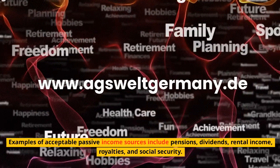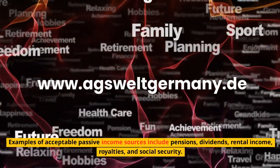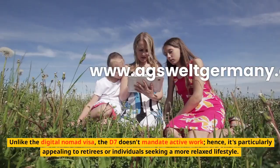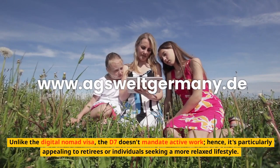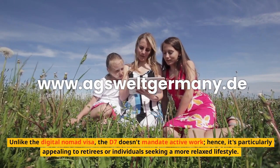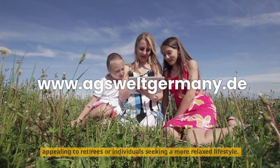Examples of acceptable passive income sources include pensions, dividends, rental income, royalties, and social security. Unlike the digital nomad visa, the D7 doesn't mandate active work; hence, it's particularly appealing to retirees or individuals seeking a more relaxed lifestyle.